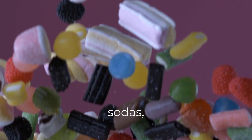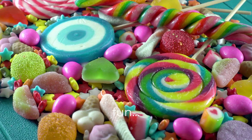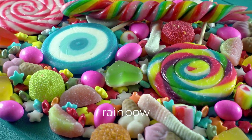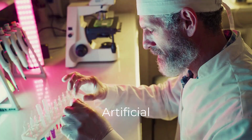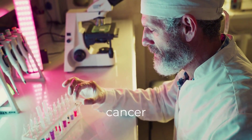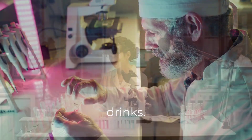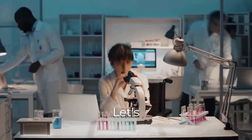Those bright candies, neon sodas, and colorful snacks? They may look fun. But what's hiding behind that rainbow could be seriously disturbing. Artificial food colors have been linked to hyperactivity, allergies, and even cancer risks. Yet they're still in your snacks, cereals, and drinks. So, how bad are they really? Let's break down the facts.